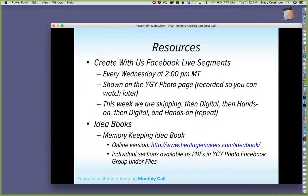We do Create with Us Facebook Live segments every Wednesday — except this Wednesday since I'm in North Carolina. We're starting to do more digital and hands-on sessions, sometimes combining both, and will rotate between them. These are easy projects you could do at an event or yourself, designed to take about 10 to 20 minutes depending on prep work.